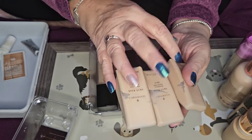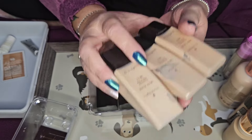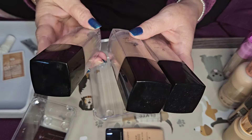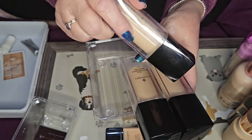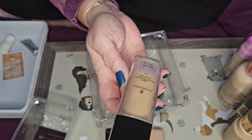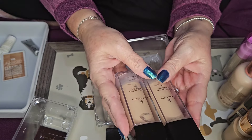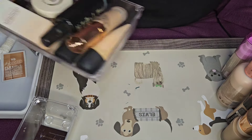These are all my Illamasqua ones and they're all staying. I've got 08, 07, and 3.5. The 08 is a bit dark but I mix it with the 3.5 in summer and it's perfect. The 07 is a nice match so I'm keeping all three. I also have LR2, LG3, and LN2. The LG3 is more of a summer color but I think it's too dark and I've never used it, so that one can go. Keeping LR2 and LN2 — they're a really good match.